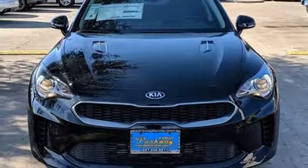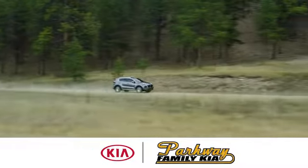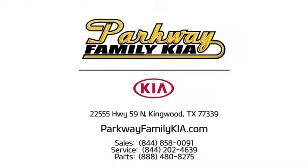Experience it for yourself today. Stop on in to Parkway Family Kia today. We're conveniently located at 22555 Highway 59 North in Kingwood, Texas.